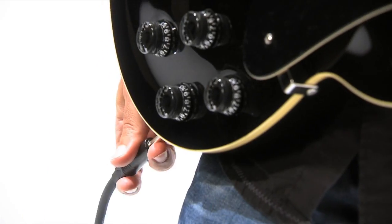The combo connectors feature 48-volt phantom power, while two channels also feature a high Z input for instruments like electric guitars.